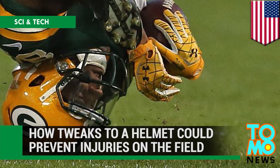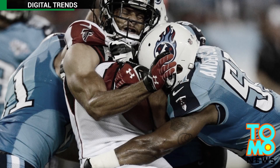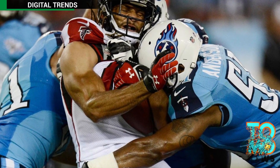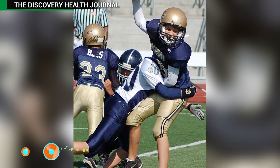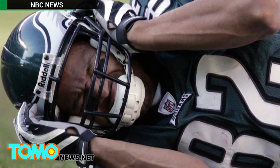How small changes to a football helmet could prevent injuries on the field. Football faces harsh criticism as it's become alarmingly clear that a large number of football players, both professional and those who aren't, suffer from the long-term effects of head traumas that originate on the field.